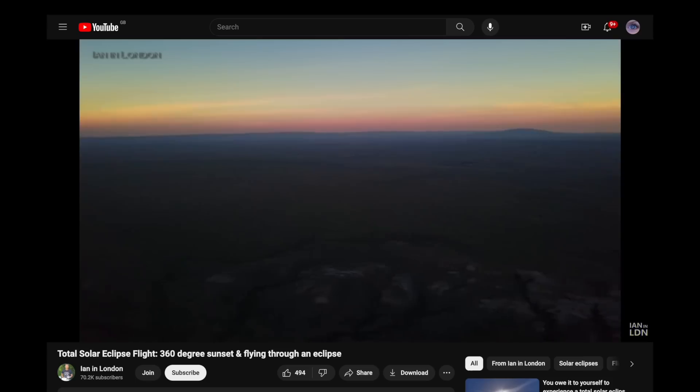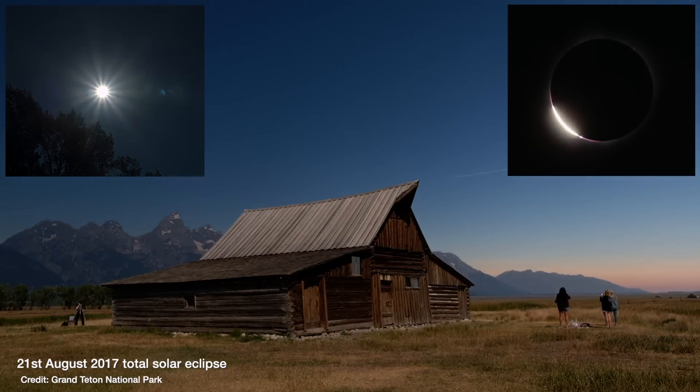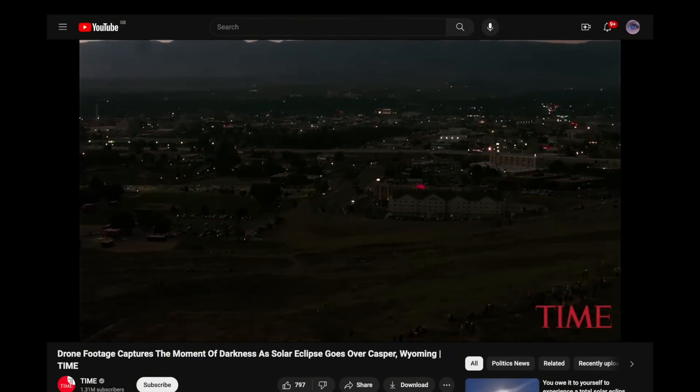In the region of totality, for a while it looks like a 360-degree sunset, birds and animals start to act strangely, and an eerie light falls that few people will ever experience in their lifetime.